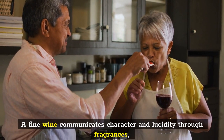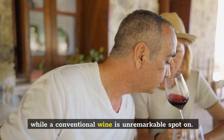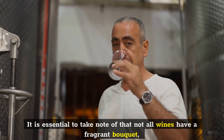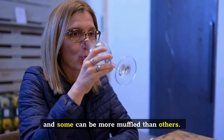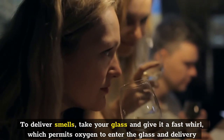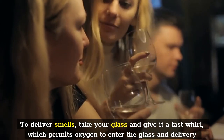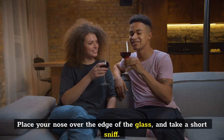A fine wine communicates character and clarity through fragrances, while a conventional wine is unremarkable on the nose. It is important to note that not all wines have a fragrant bouquet, and some can be more muted than others. To release smells, take your glass and give it a quick swirl, which allows oxygen to enter the glass and release fragrances. Place your nose over the edge of the glass and take a short sniff.